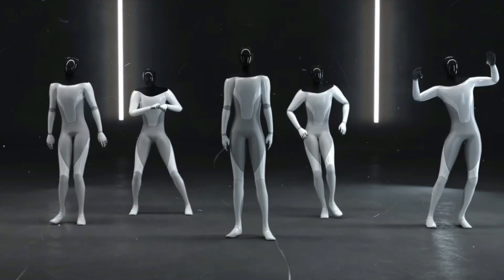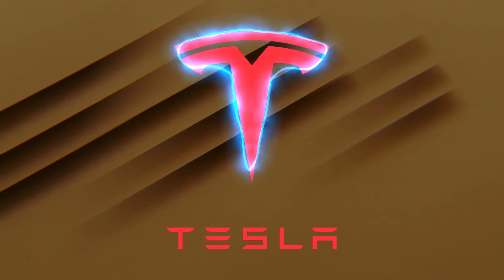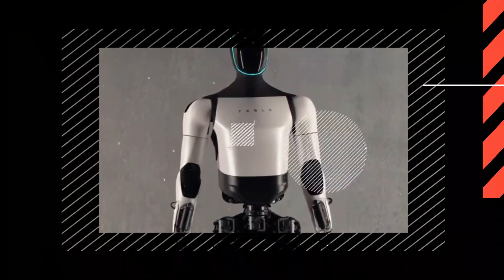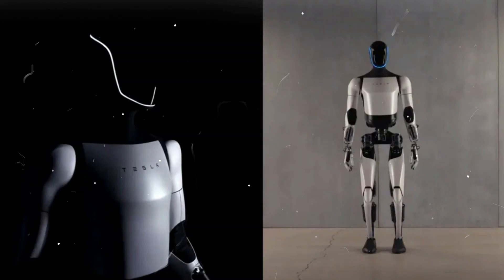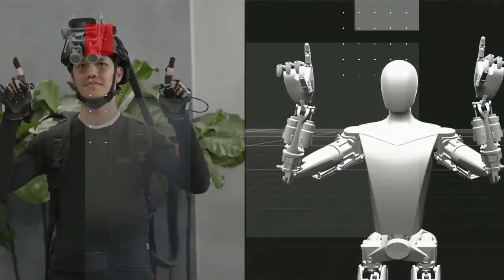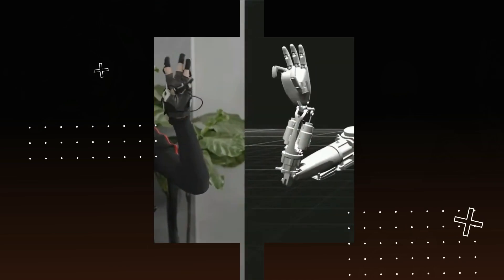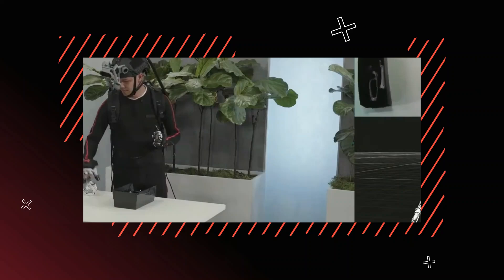In the not-so-distant past of August 2021, Tesla unveiled the first iteration of Optimus, marking the initial steps into the realm of humanoid robots. However, this early model didn't quite mirror the sophisticated robotic vision we associate with today's AI advancements. In its nascent stage, Optimus resembled more of a person donning a robot costume than a true embodiment of futuristic technology.